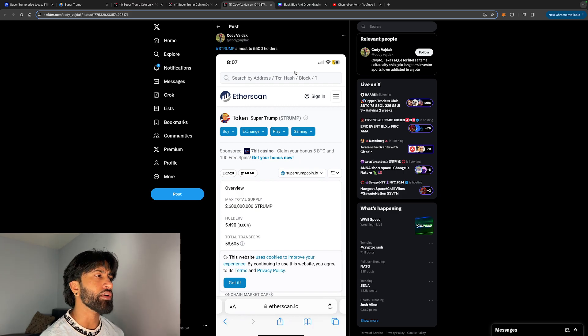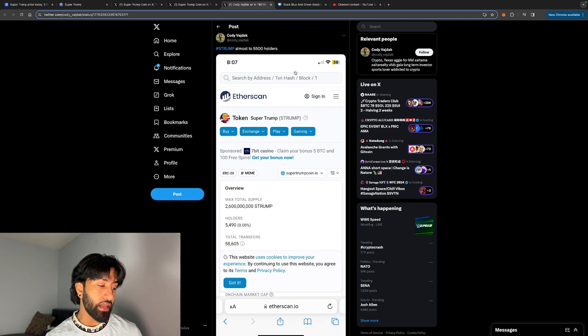It's not financial advice, so do your due diligence before you invest in any of these meme coins. At the end of the day, they are meme coins — they don't have much utility; it's community driven. I hope you guys enjoyed this video. If you did, smash the like button, comment if you're an S Trump holder or a Trump fan, and I'll see you guys in my next video. Peace out.